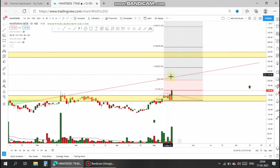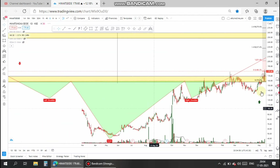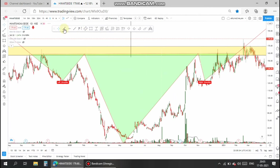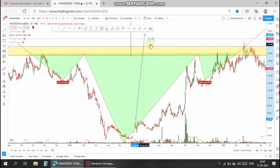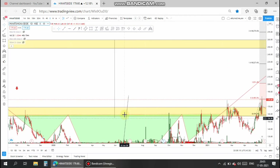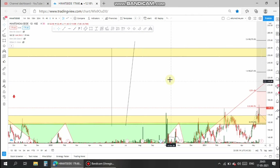The second target is 270. As per the target of the head and shoulders pattern, the depth of the head is taken as the target, and here the target level is at the 270 range, which is also confirmed by the FIB extension.